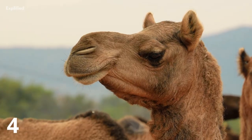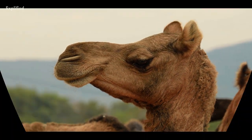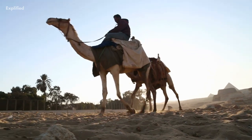Did you know that healthy camels with significant fat stores can survive without food or water for a couple of weeks? Yes, without food and water for weeks.